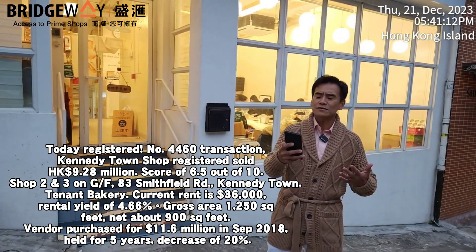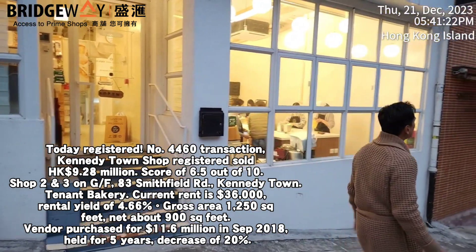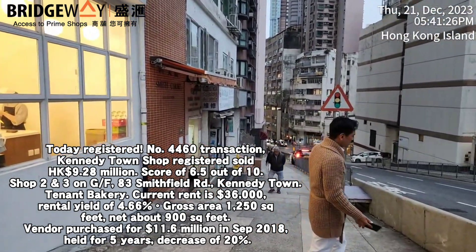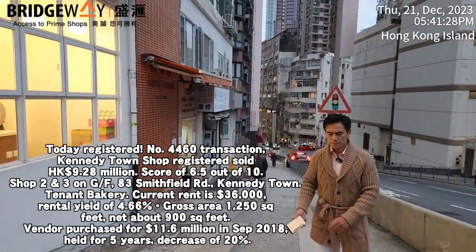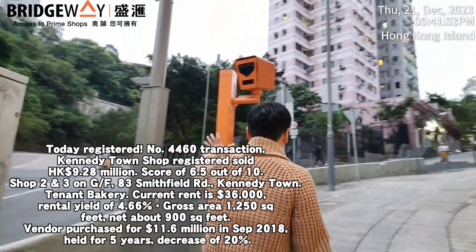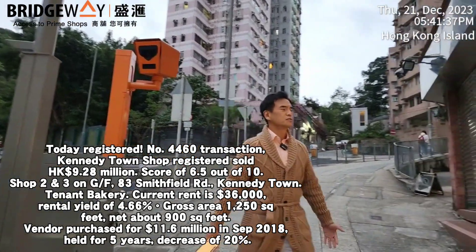The rent will be increased to HK$41,000 Hong Kong dollars starting from September 2025. Looking around this area, it's quite a slope — walk down and you reach Kennedy Town MTR station, walk up and you'll reach Buffalo Road, and further up is Hong Kong University. There is parking nearby, but it's a very steep slope, making it hard to access — mainly for local residents passing by.